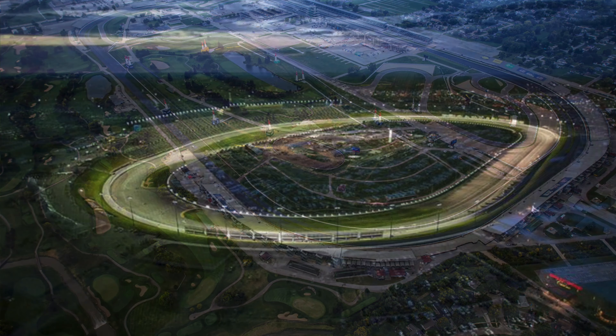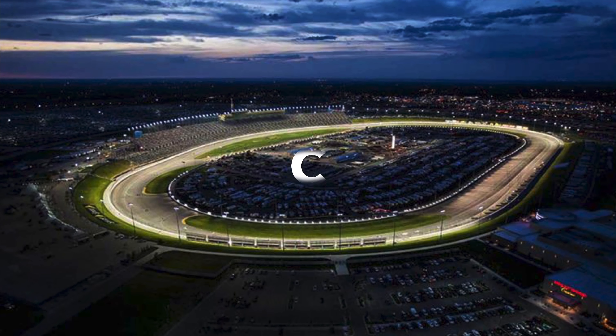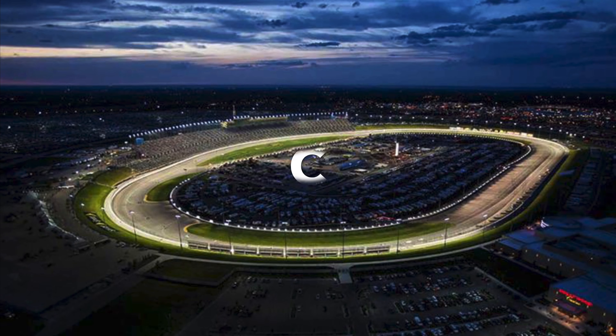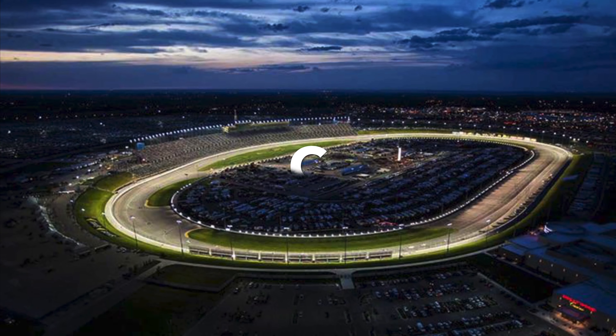Next up is Kansas. My only comment was "blah." It's a fairly new racetrack, but I think the package has kind of hurt my view of it. It's definitely capable of having good races, but I gave it a C.